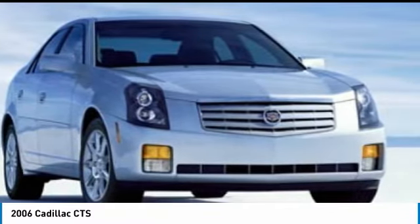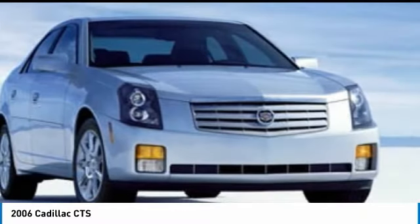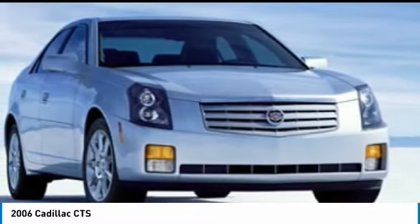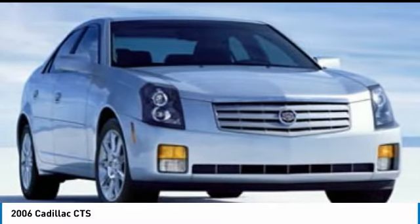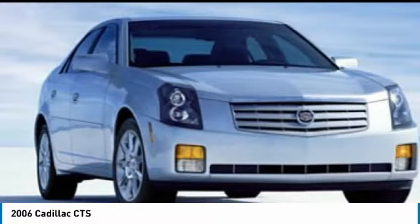This vehicle has less than 135,000 miles. Here are some of this vehicle's great options: heated mirrors, aluminum wheels, traction control, daytime running lights, limited slip differential, four-wheel disc brakes, and rear-wheel drive.